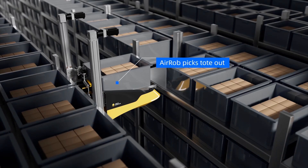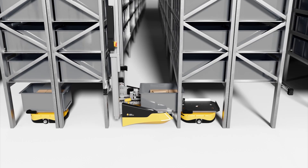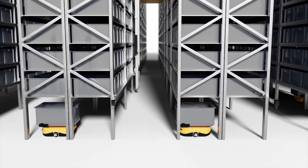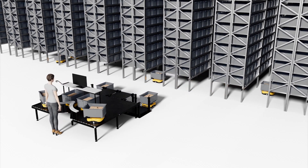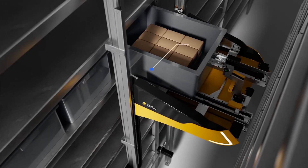Aerob is deployed on the rack to pick totes. It can move them to a designated handover spot. The totes are then transported to the workstation by the floor bot. Once the worker has removed the items, the robot turns, and an Aerob places the totes back onto the racks.